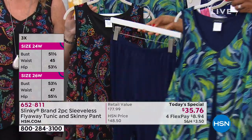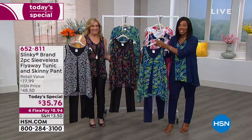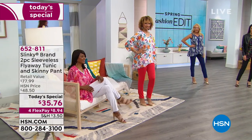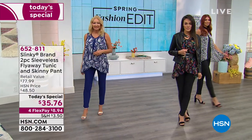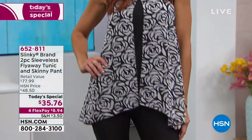The one I'm wearing is the paintbrush with the navy pant, so you've got lots of options. The price is only for today — $35.76, average or petite, extra small to 3X. There's a lot of detail and we are so excited about this today's special.